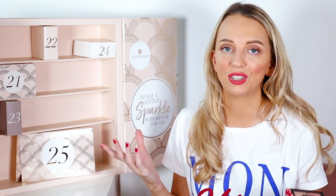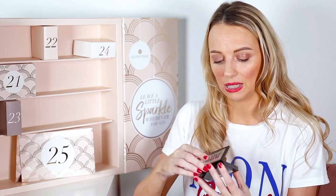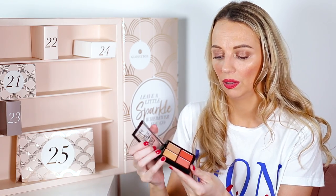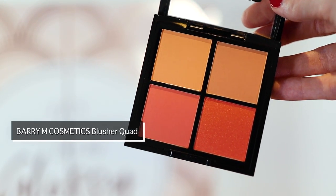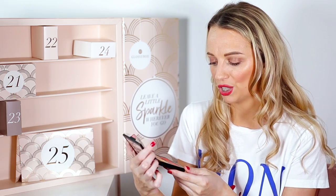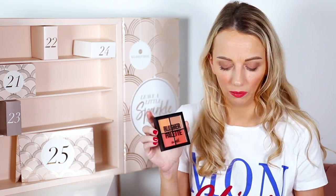I really love multi-brand calendars — they're my favorite kind. Number twenty is a blush palette from Barry M with beautiful colors: a glittery shade, some neutral shades, and a peachy one. This is full size and only £5.99!